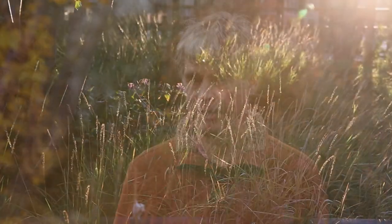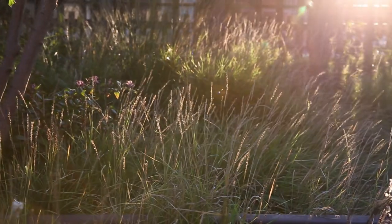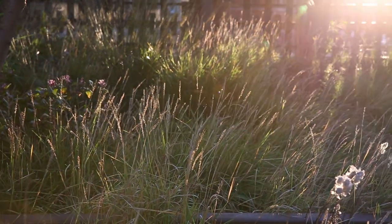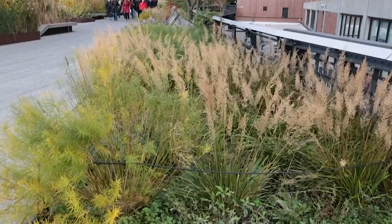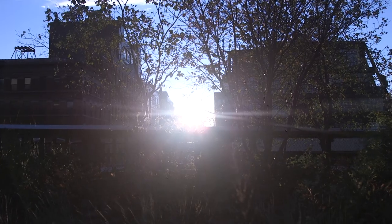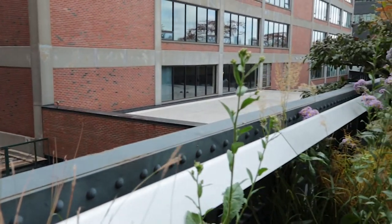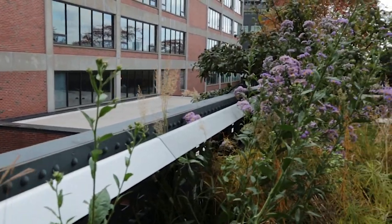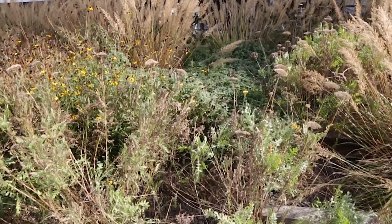One key thing to realise about the High Line is that it's effectively a green roof — it's two stories up. The substrate is around 45 centimetres, although that does vary, so it does depend on irrigation through the hot New York summer. It's also a very exposed environment, so it's a very testing environment. If we know that plants are doing well there, then we can be pretty sure that they'll do very well in a variety of other difficult situations.